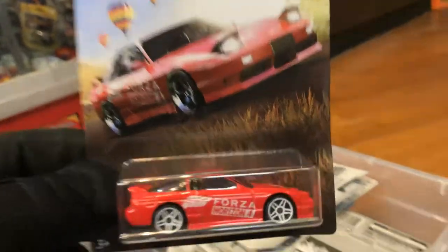'96 Nissan 180SX Type X, Forza — beautiful paint job. What else do I find in here? Range Rover.